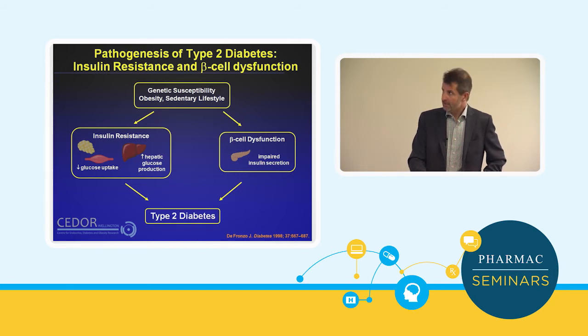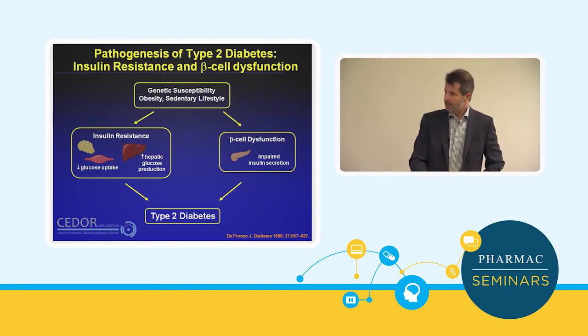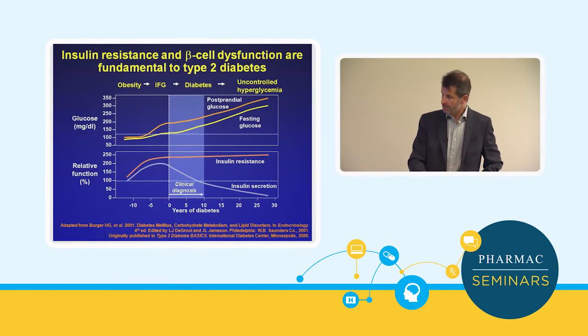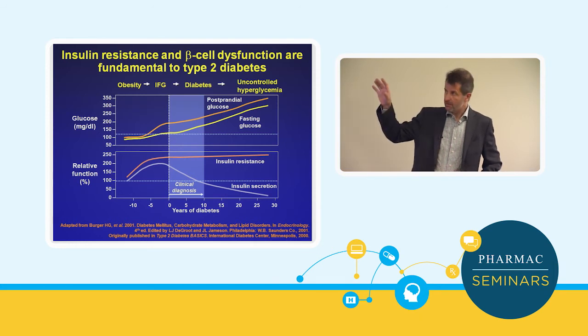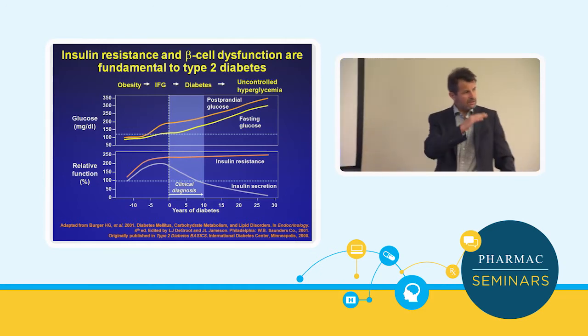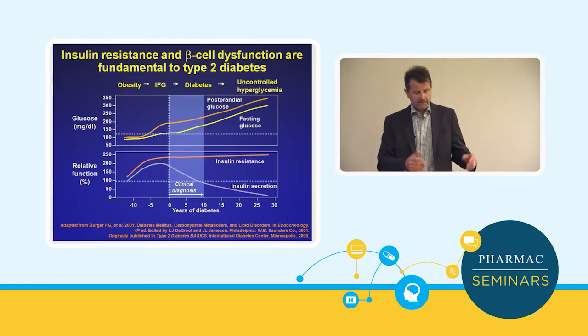Obesity and sedentary lifestyle primarily drive resistance to the action of insulin. Early on, individuals overcome that resistance by simply increasing pancreatic insulin production. But it's when the pancreas begins to give up the ghost that blood sugars increase. You can see the earliest things that happen are insulin resistance increases, then you get a rise in post-prandial glucose levels. But once insulin secretion begins to taper off, fasting glucose also increases and the diagnosis of diabetes is made. So it's a twofold problem — both beta cell function and insulin resistance.